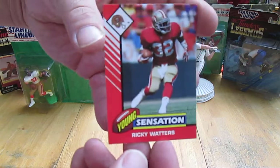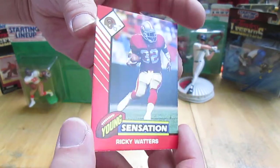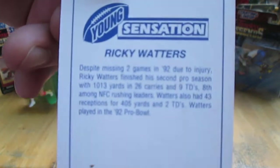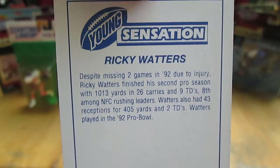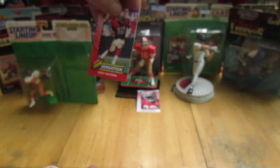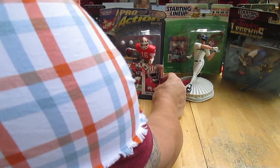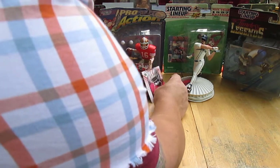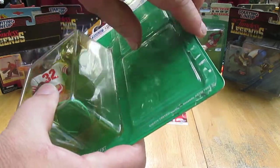Here's another one — here's the Sensation, number 32 of the San Francisco 49ers. Two cool cards come with this. Let's see if I can get them to stand up right there. It's hard to get them to stand up, so let's just get this open.